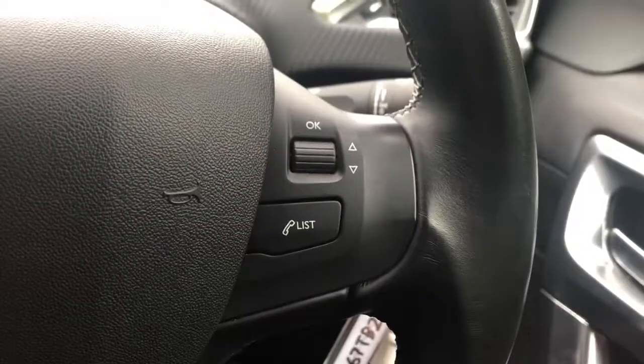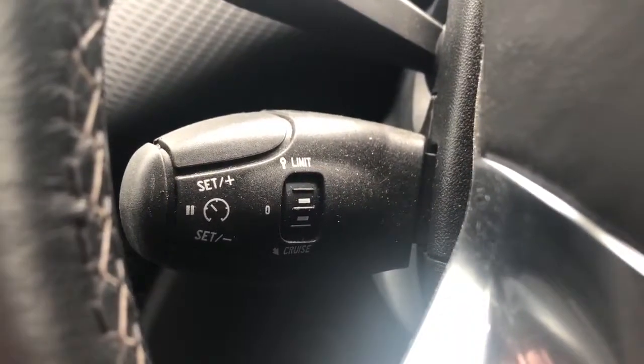There are steering wheel controls for the radio. We've got automatic wipers, automatic lights, and steering column controls for cruise control and speed limiter.